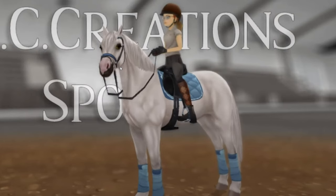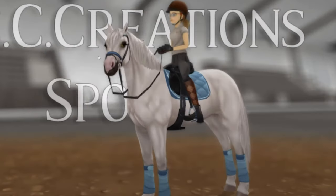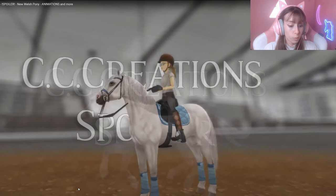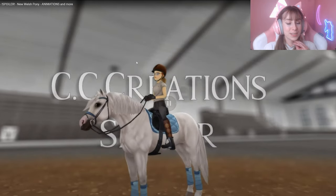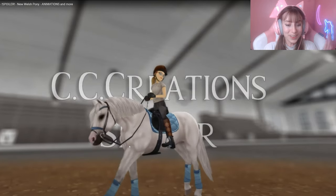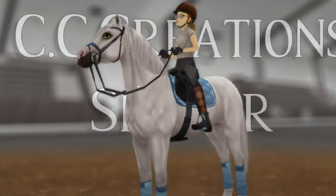Now that I see our player on the Welsh ponies, they look really cute. It looks like a tiny horse — I know ponies are not tiny horses, but it looks like someone took a very big horse in Star Stable and just made it tiny. It's so cute! This is one of the horses where I actually love the animations. These are super cute and really remind me of a pony — I just really love them.